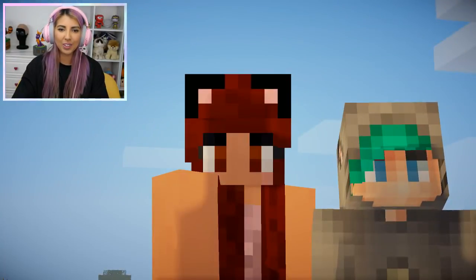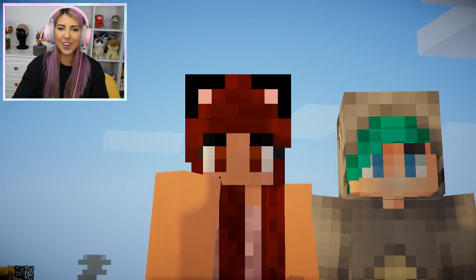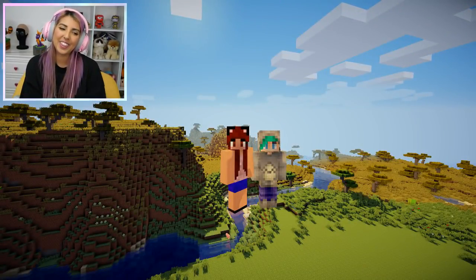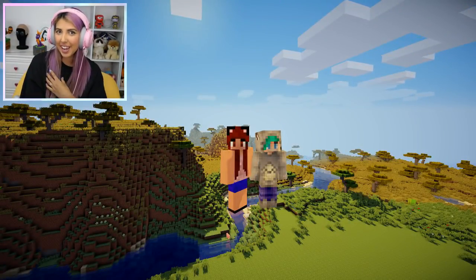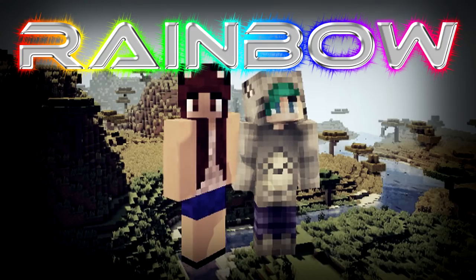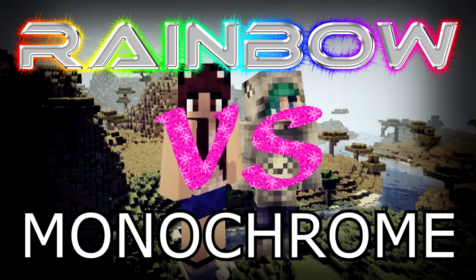Oh no, I'm not glad that you're back. Your bear ghost was really good last time. Thank you, thank you. Well Scott, today you're really going to like this theme because it's going to be Rainbow House versus Monochrome House.